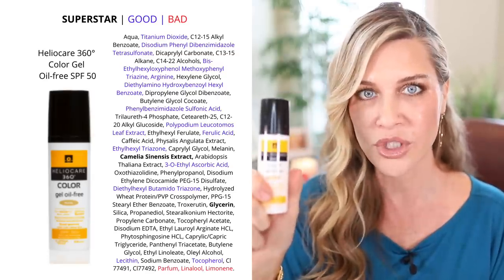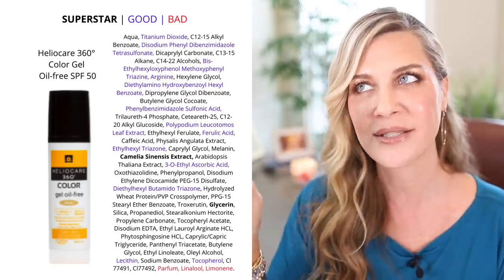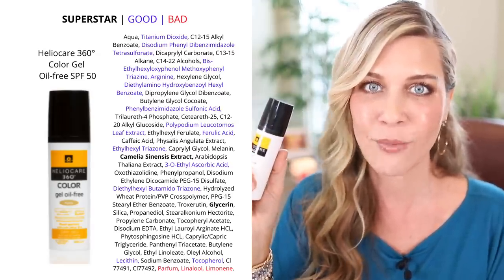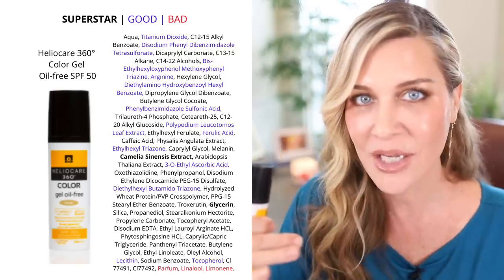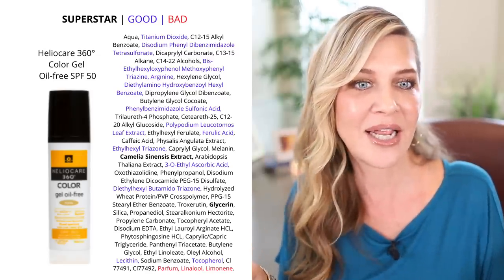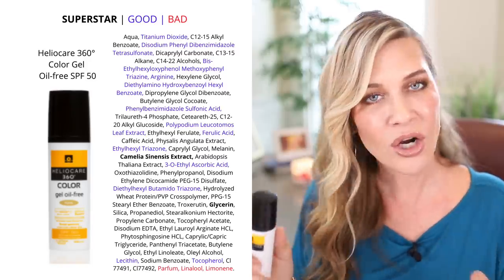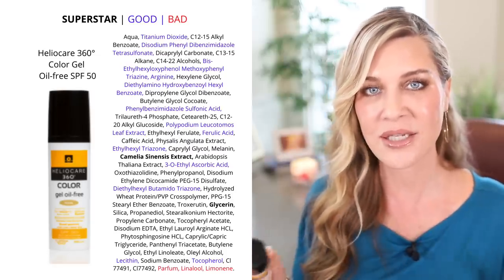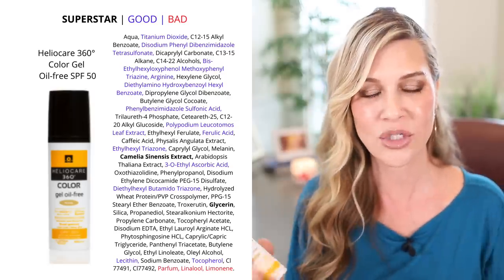The con — the negative — is that there is a fragrance in here. It's low on the list, I think it's last, but there is linalool and there's also parfum, which is fragrance. You guys know that is not preferable in my book at all. This is one of those times when the overwhelming number of amazing ingredients makes me still like this product. You have to decide if the parfum and those two fragrance ingredients are a deal-breaker for you. They aren't for me, given the quality of the filters and the other antioxidant and amazing skincare ingredients in here.